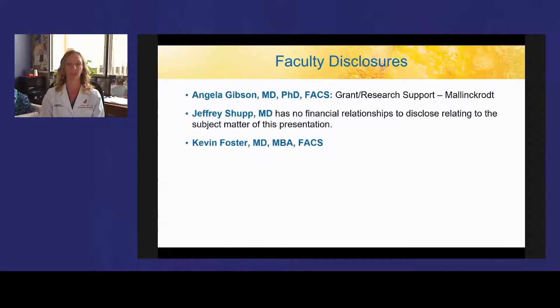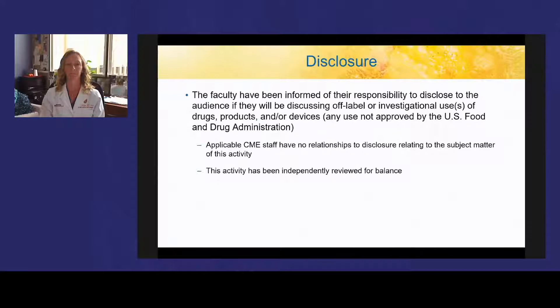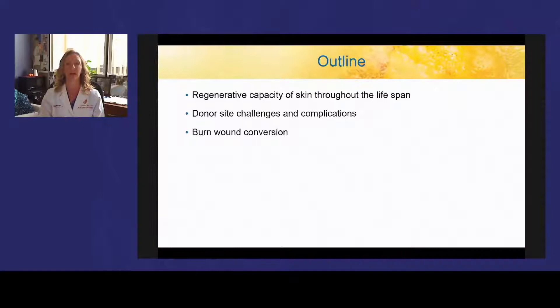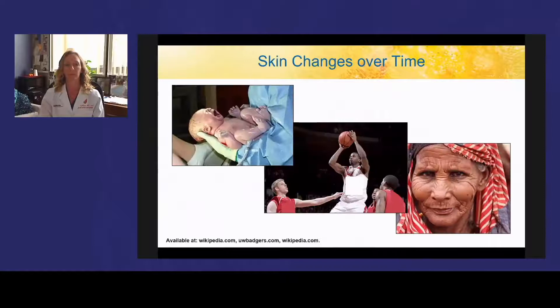Here are our disclosures for your reference. I have received grant and research support from Mallinckrodt. Our goal in speaking to you today is to explore donor site wounds and discuss burn wound conversion. We also will investigate limitations to our current standard of care and explore new and emerging technologies for burn healing. As a burn surgeon scientist at the University of Wisconsin, I will be discussing regenerative capacity of skin throughout the lifespan, donor site challenges and complications, and burn wound conversion.